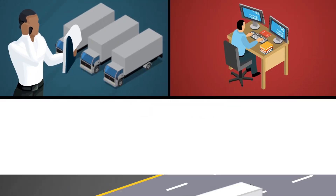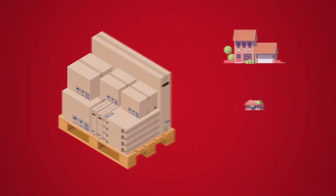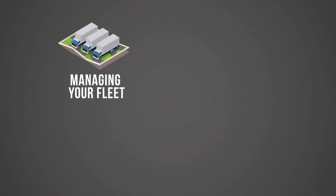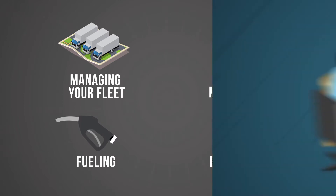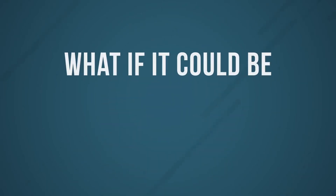As a fleet owner, manager, or driver, you have the tough task of getting the products customers need every day, when and where they want them. Between managing your fleet, scheduling maintenance, fueling your vehicles, and unfortunate breakdowns, keeping your trucks on the road and on time can be the most difficult part of your job. What if it could be easier?